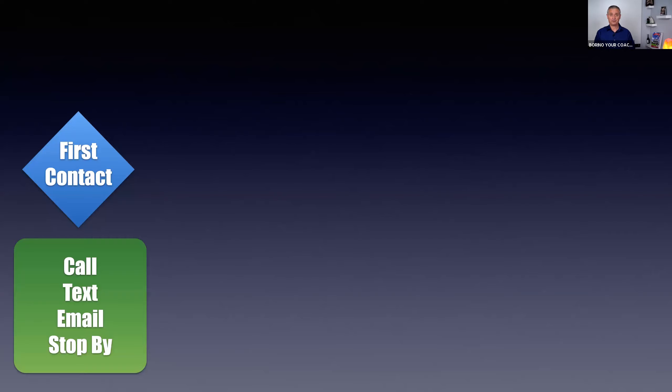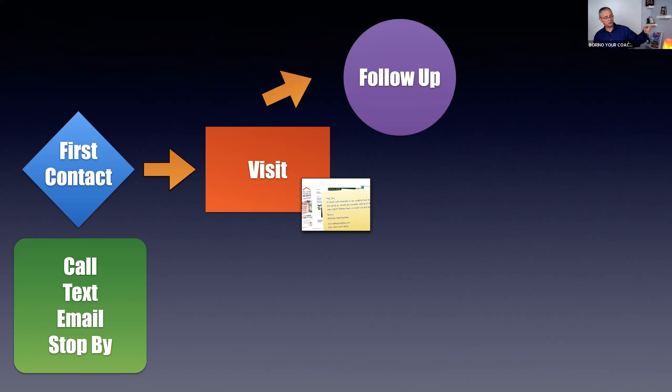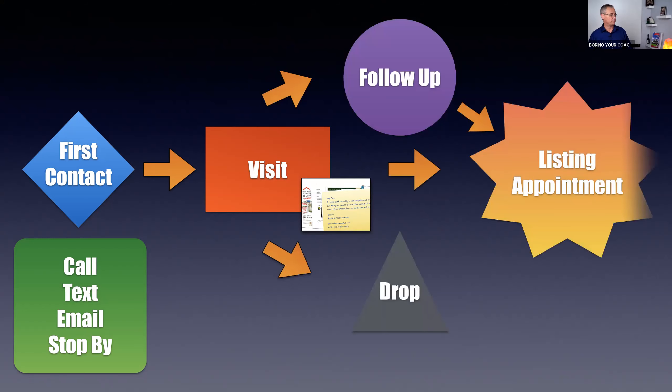Step two: shoot them a quick text if you have the cell number. Step three: email them. Do these three — that's why you have a contact management system, because something like Lion Desk lets you automate it with preset templates. Then step four: grab your expired package and do a short visit — knock on the door. If you did talk to them on the phone, you still go to the visit with a slight modification. Your objective is to get into a conversation with them, see if they still want to sell, see what the situation is.